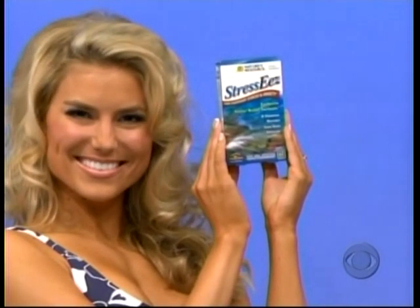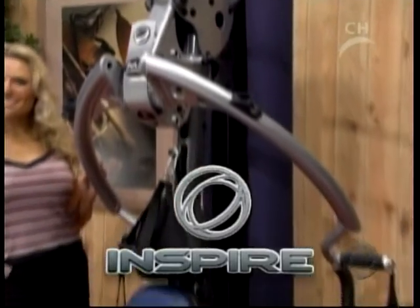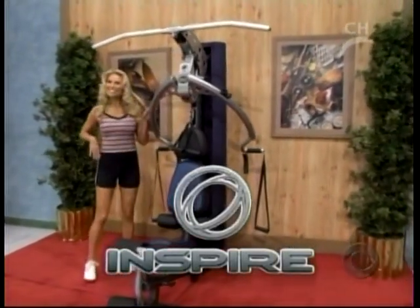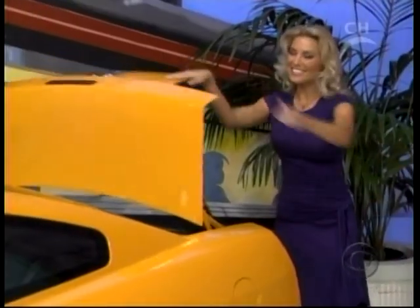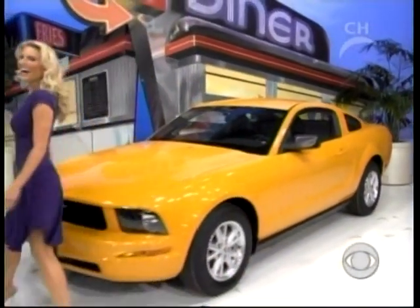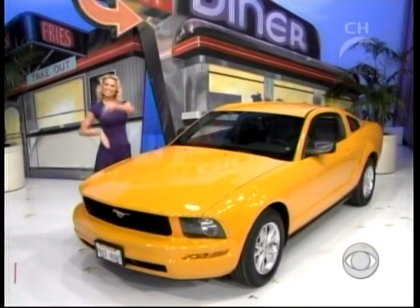Robin's multi-station home gym from Inspire Fitness features a space saving design and a 150-pound commercial weight stack with solid guide rods and center drilled weights. And that's Jim with a 2007 Ford Mustang V6 Coupe Deluxe, which comes with standard equipment plus an active anti-theft system, front seat side-mounted airbags, and paint and fabric protection.